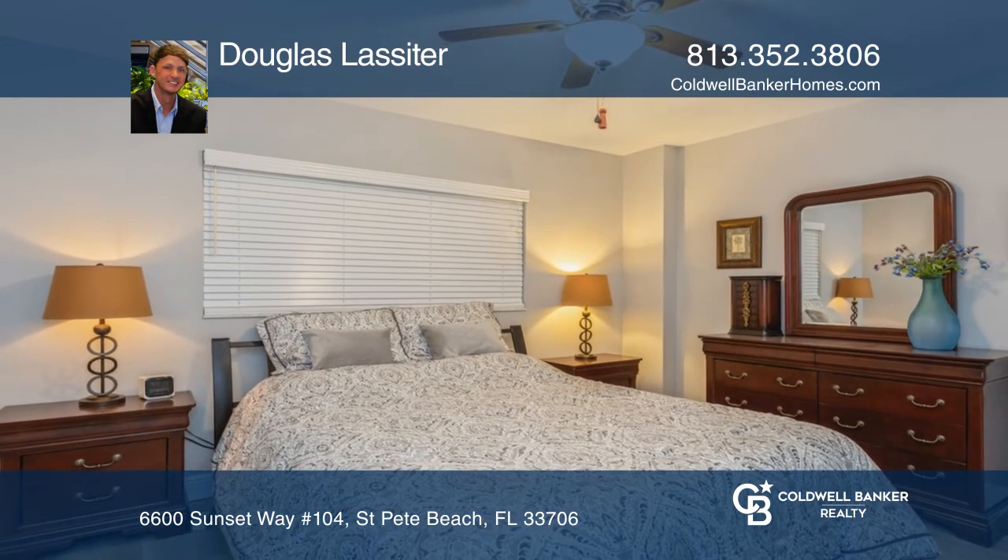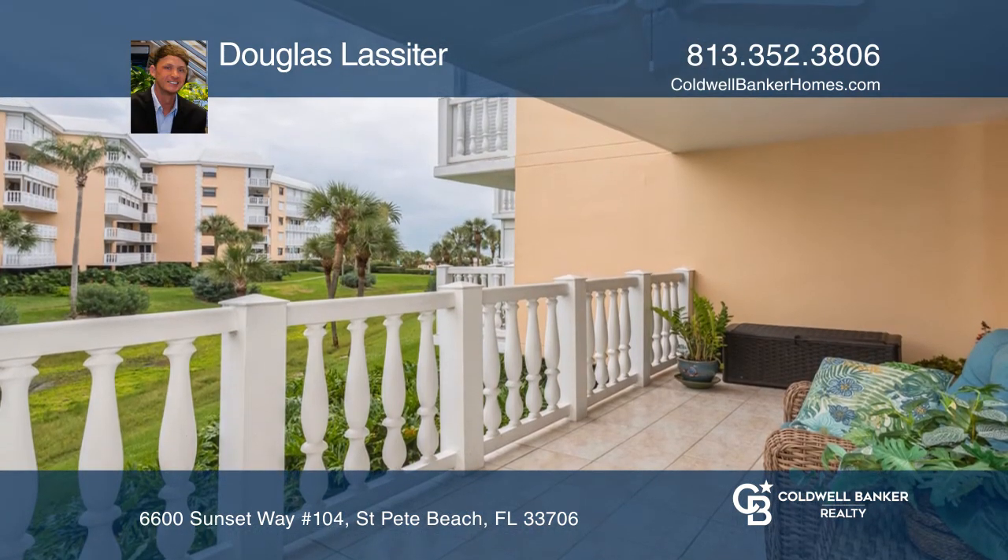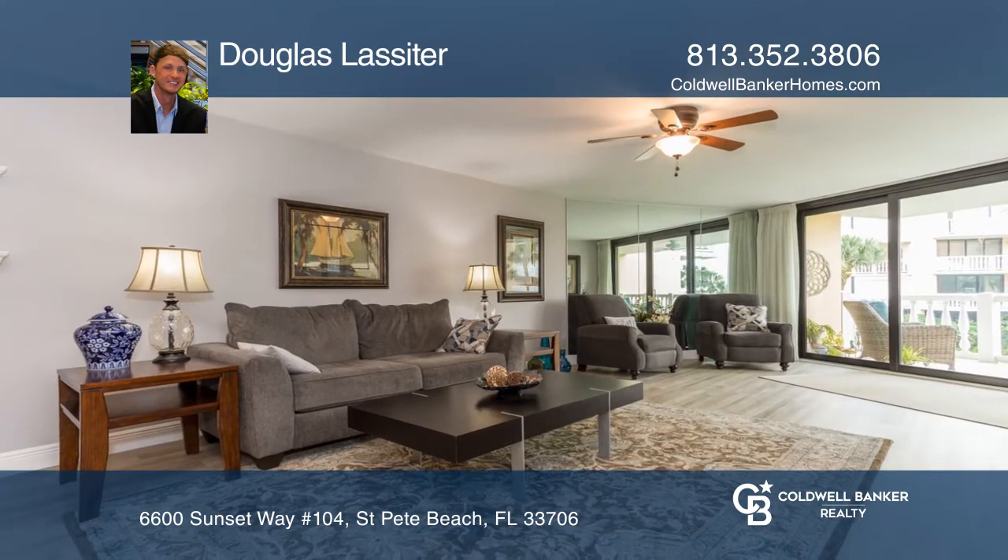Silver Sands is a 17-acre gated community with two beachside pools. Call Douglas Lassiter to schedule a tour.